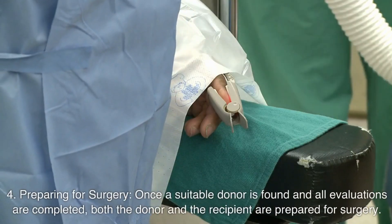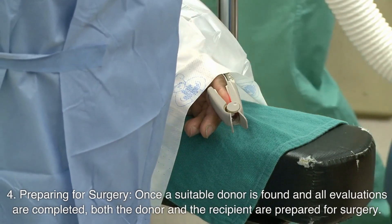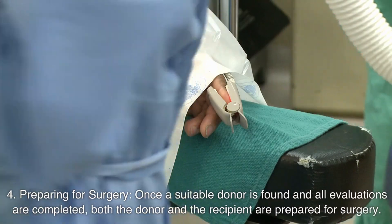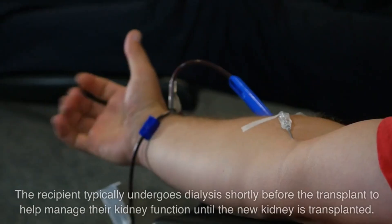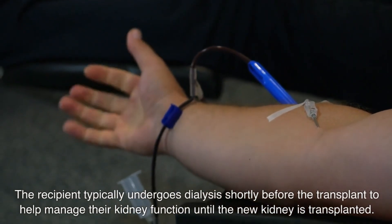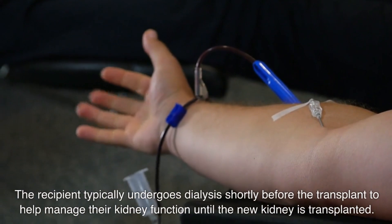Number four: preparing for surgery. Once a suitable donor is found and all evaluations are completed, both the donor and the recipient are prepared for surgery. The recipient typically undergoes dialysis shortly before the transplant to help manage their kidney function until the new kidney is transplanted.